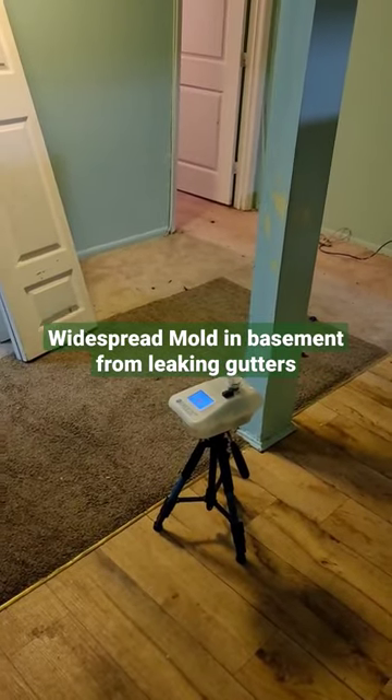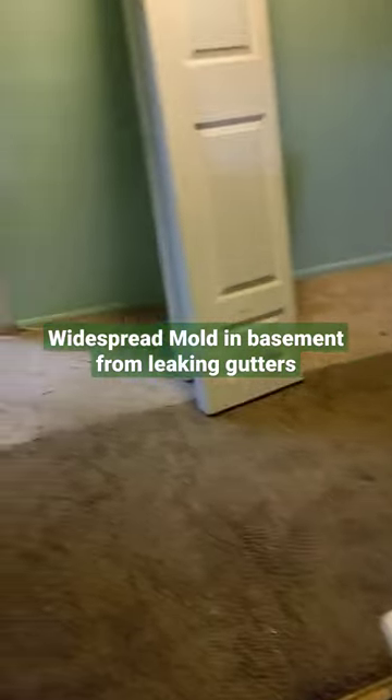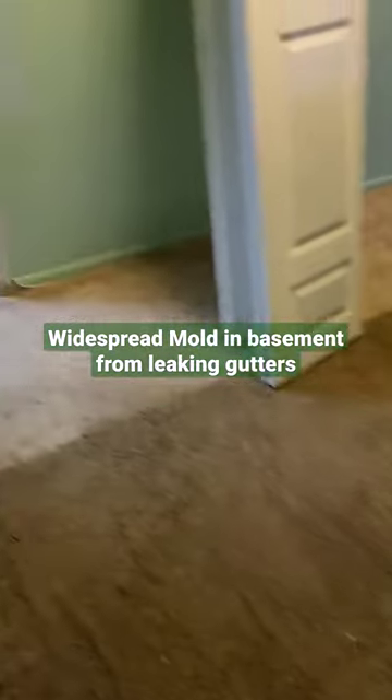We are performing a full home inspection and mold testing on this foreclosure property. The client is concerned about the air quality and mold.